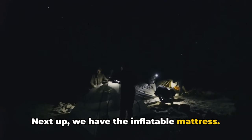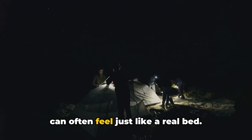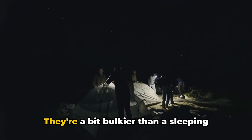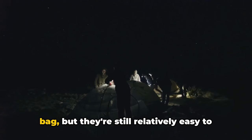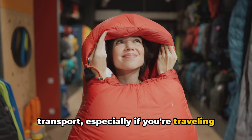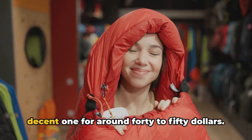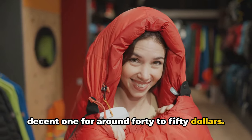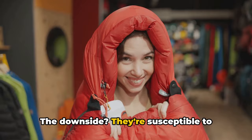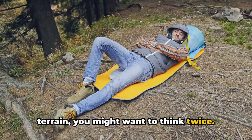Next up, the inflatable mattress. They offer a great deal of comfort and can often feel just like a real bed. They're a bit bulkier than a sleeping bag, but still relatively easy to transport, especially if you're traveling by car. Prices can vary, but you can snag a decent one for around $40 to $50. The downside? They're susceptible to punctures, so if you're camping in rough terrain, you might want to think twice.